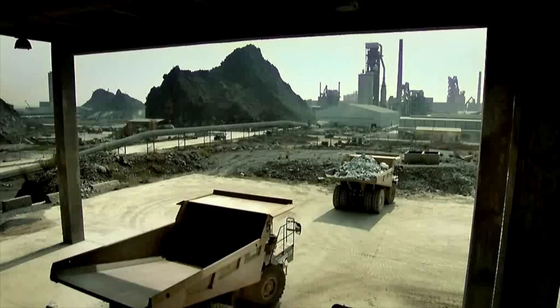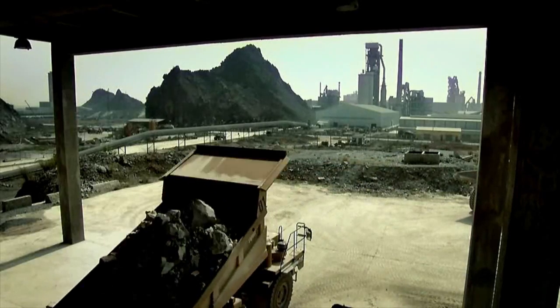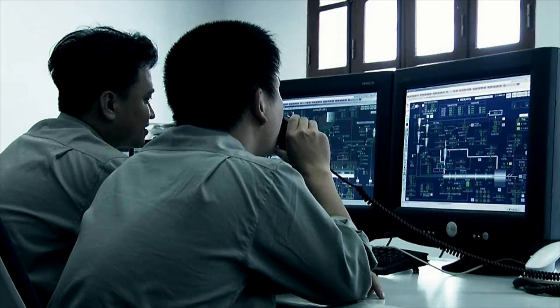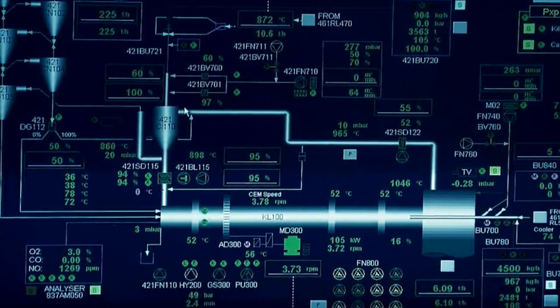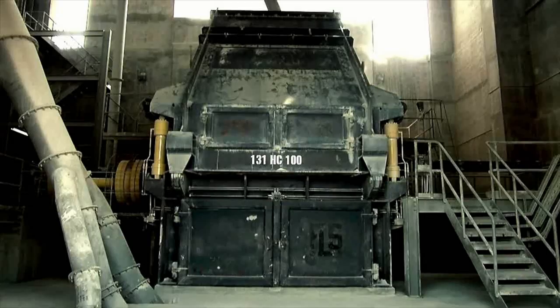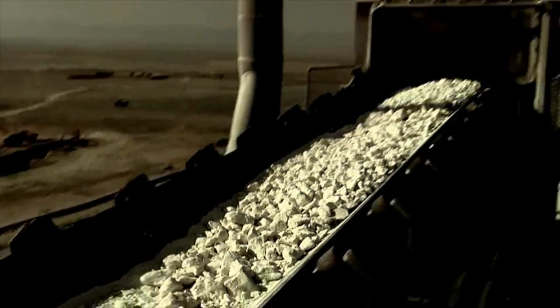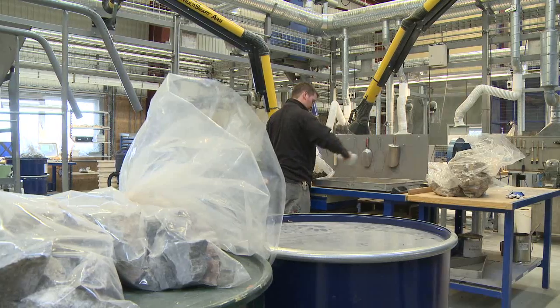The growth of global cement production is expected to continue increasing, but the manufacturing process involves both high energy consumption and the emission of harmful gases. About 5% of the annual global CO2 emissions from human activity stem from the cement industry. As a result, the cement industry is constantly focused on developing more environmentally friendly technologies, while at the same time securing profitability.